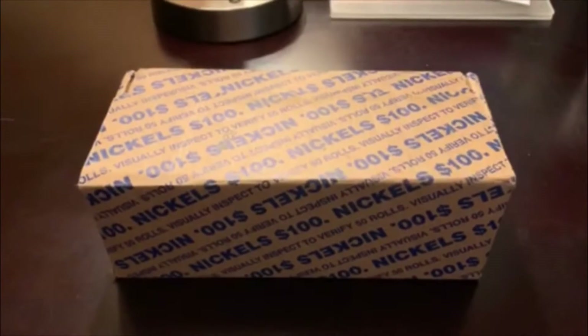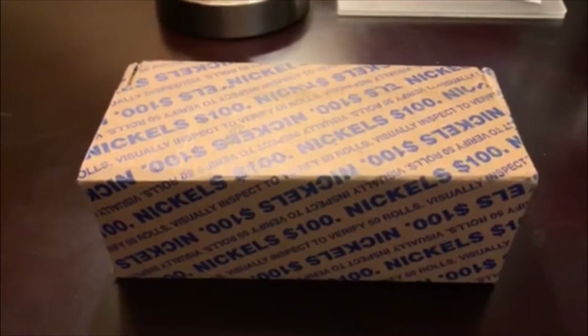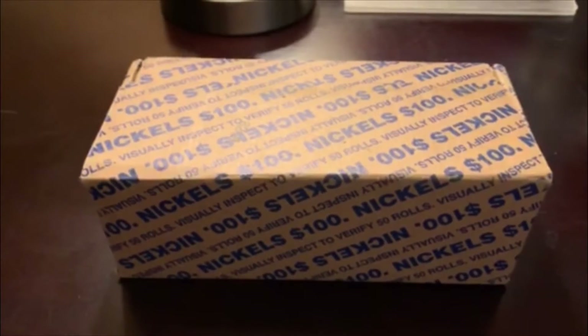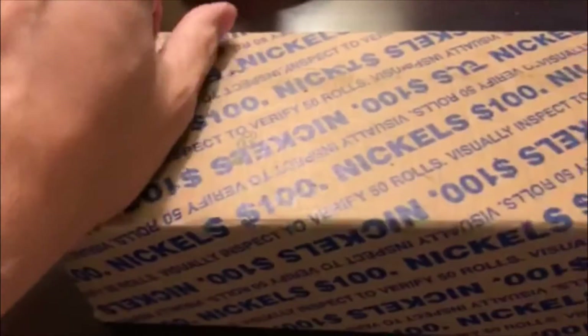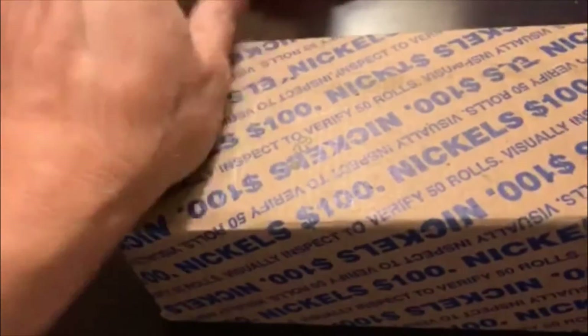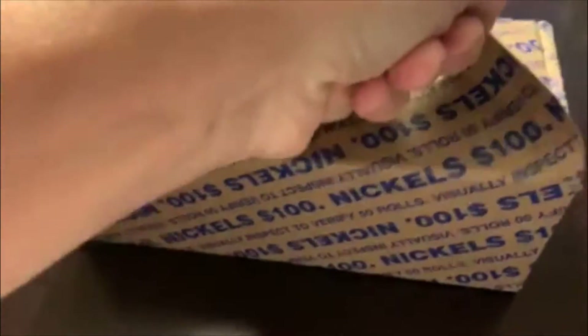Hey guys, how's it going? Barrett back here and we're doing a Nickel Box. Still out on the road, in the hotel room, but they can't stop you from searching coins when you got some downtime, right? So I figured I would open it up with you guys since I saw it's got the holes in the bottom and it's definitely circulated, and hopefully I can get this open with one hand. We'll see if there's any goodies on the top side.